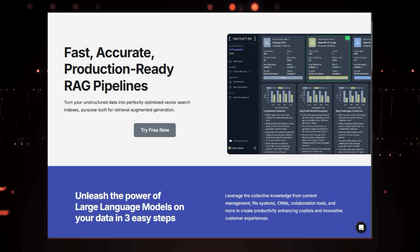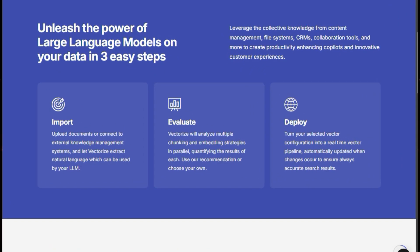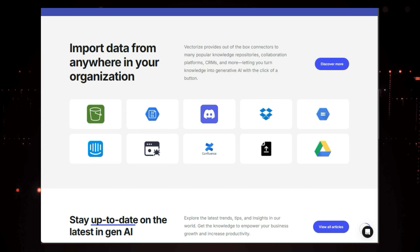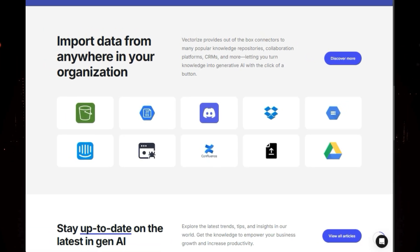Whether you're building a customer support chatbot, a content generation engine, or any other AI-powered application, Vectorize makes it incredibly easy to integrate the power of LLMs with your own data. So why settle for generic LLM responses when you can unlock the full potential of your unique knowledge base? Try Vectorize today and experience the magic of RAG.